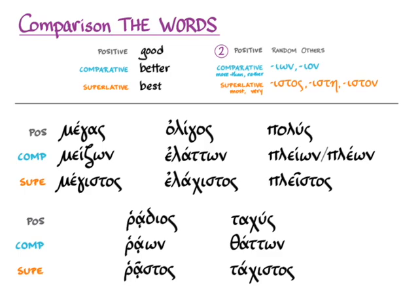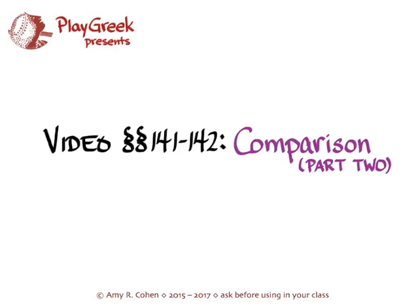That's just vocabulary showing you how irregular comparison happens in Greek as well as in English. Now you're prepared to tackle comparison wherever you find it — adjective or adverb — in Greek that you read in Hanson and Quinn and in the wild.